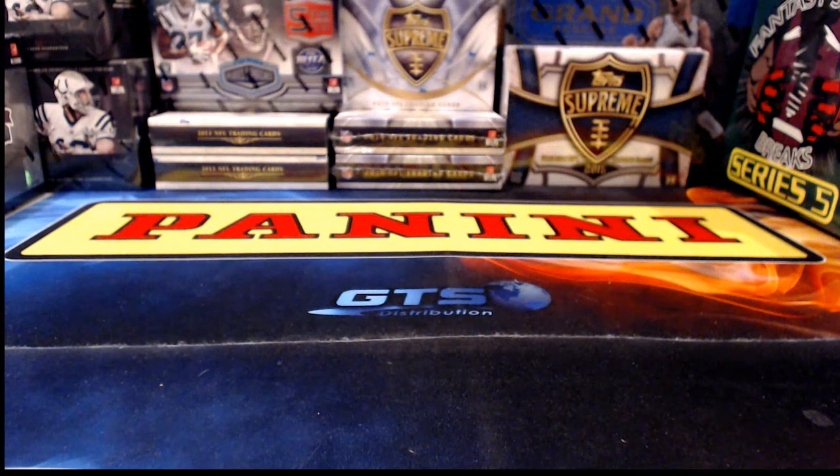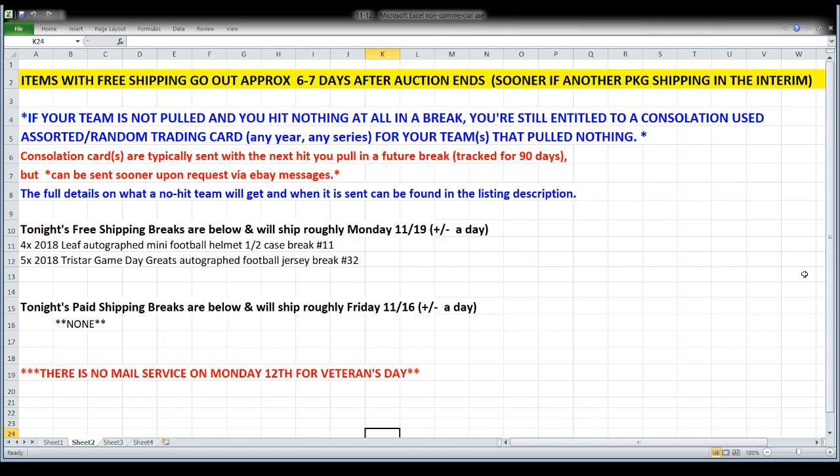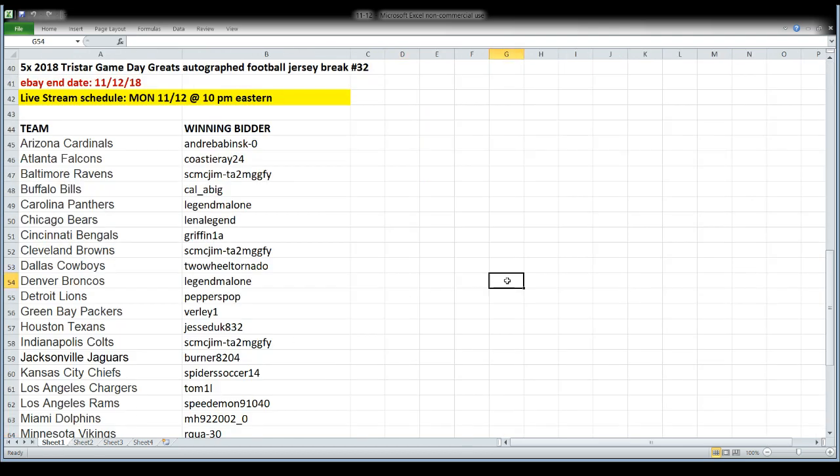We're going to have a quick break tonight — kind of in and out so I can get more sorting done and more stuff shipped. Labels have been printing since Saturday night through Monday, but we had no mail today because of Veterans Day. All those labels that you've seen printing over the last couple of days will actually be picked up tomorrow and tracking will update tomorrow night. Free shipping breaks project out about a week, so no later than Monday the 19th.